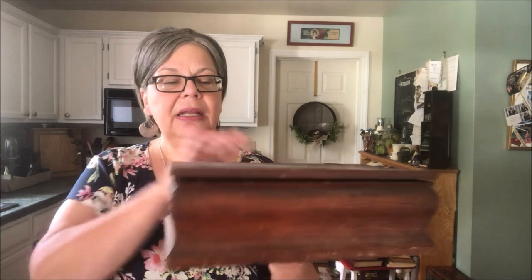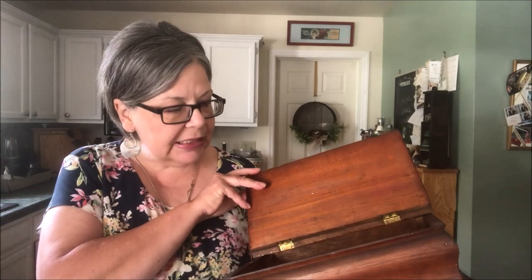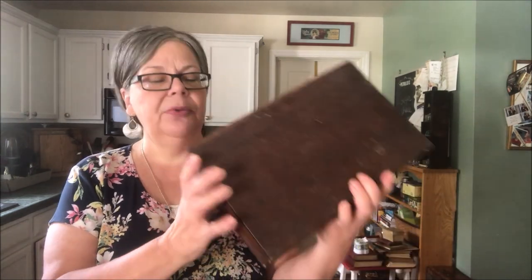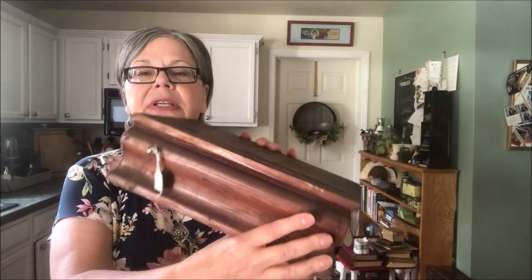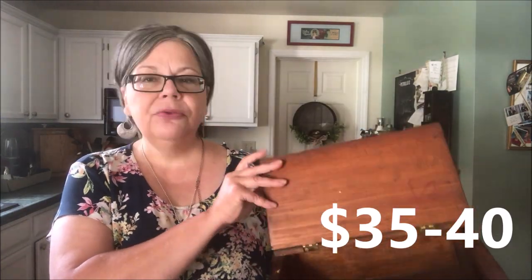Here's a nice little wooden box that I picked up — I'm going to call that antique. It needs a good cleaning and some wax. I have a great recipe on my website for wood wax. It was three dollars, and it has these very weird screws on the back. I'm just going to remove those and price it at about 35 to 40 dollars.